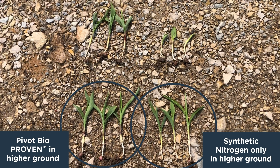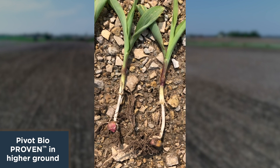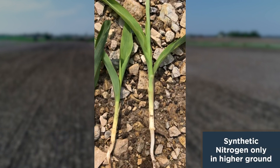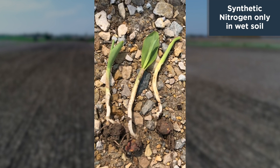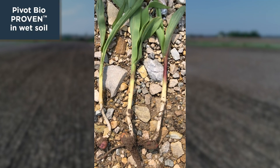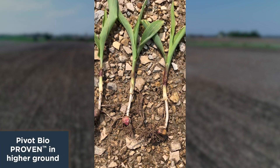Down below, this is from the higher areas in the field. Clearly you see stronger seedlings. On the left, again Pivot Bio Proven. Look at the stalk circumference — what will develop into brace roots. On the synthetic only, I'm just not seeing that same circumference early on in the seedling stage. This is probably a little early to be making those claims, but you do see some development around the growth zone in the plant. This is what you want to see — good width and durability.